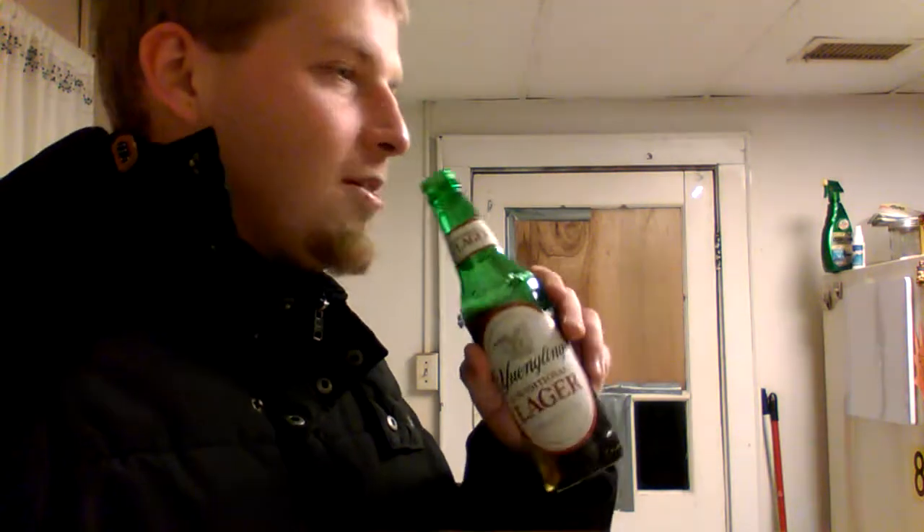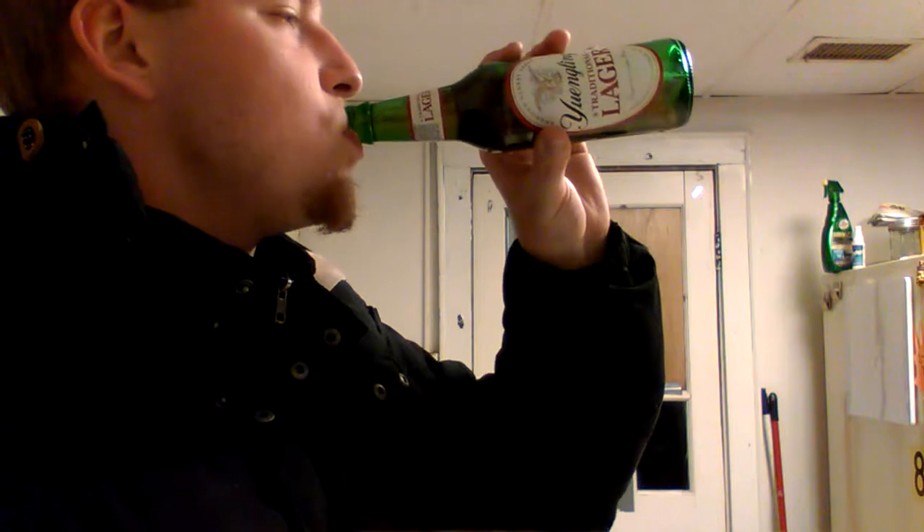Anyway, with this Yuengling lager, let's get into the review. As for the taste — I'm going to start skipping the smell because who cares about the smell of a beer? I mean, you're not really going to smell a beer unless you spill it.